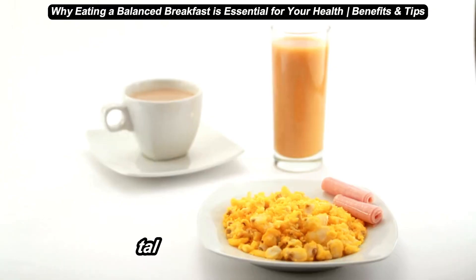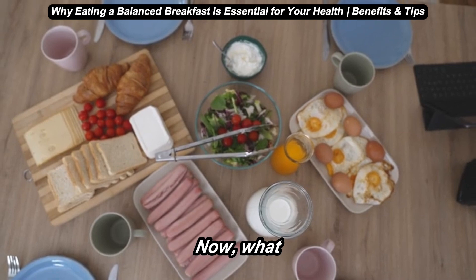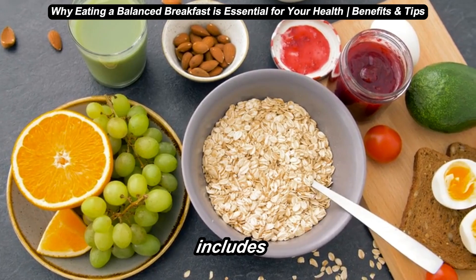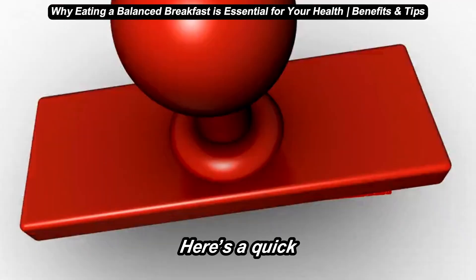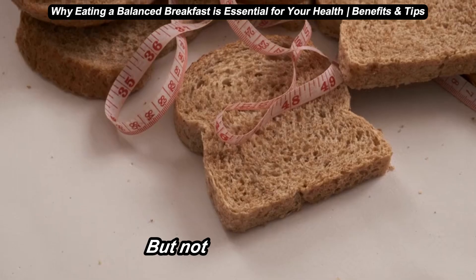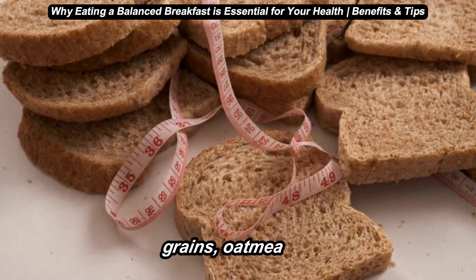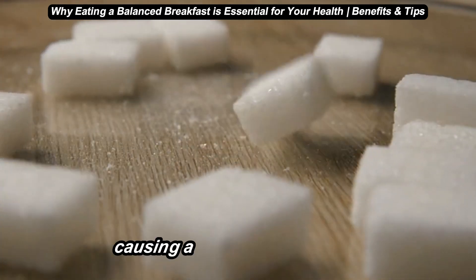Second, let's talk about the four components — what does a balanced breakfast look like? A balanced breakfast includes a combination of carbohydrates, protein, healthy fats, and fiber. Here's a quick breakdown of each component and why they matter. Number one: carbohydrates. These give us a quick source of energy, which we need first thing in the morning. But not just any carbs — we're talking about complex carbs like whole grains, oatmeal, or whole wheat toast. These types provide longer-lasting energy without causing a sudden sugar spike.